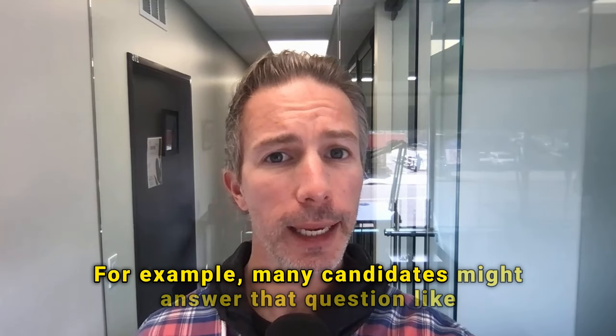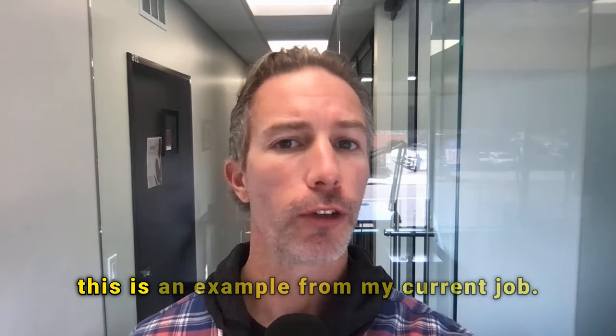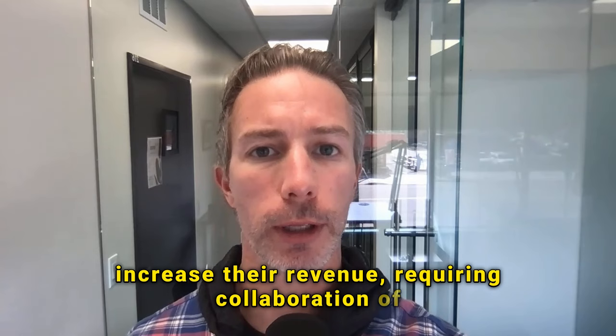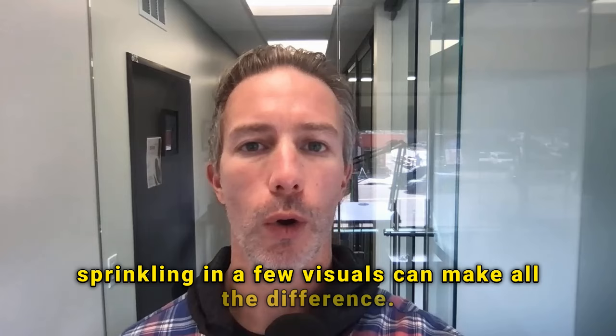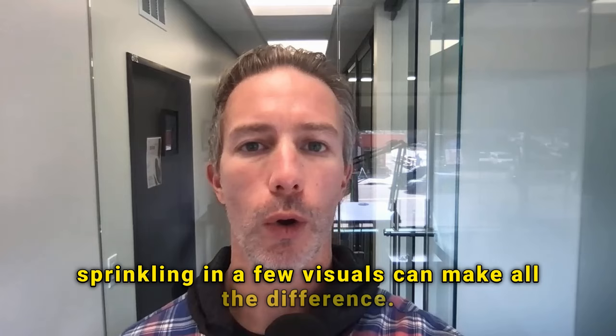For example, many candidates might answer that question like: 'This is an example from my current job. We needed to help a client increase their revenue, requiring collaboration of a number of critical stakeholders. Let me tell you what I did to help this client.' We know a couple of details, but just sprinkling in a few visuals can make all the difference.